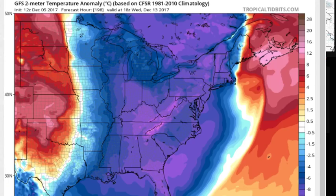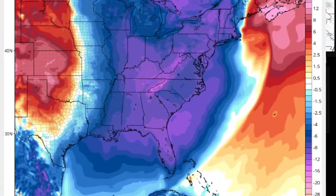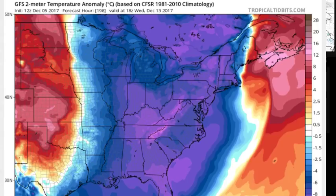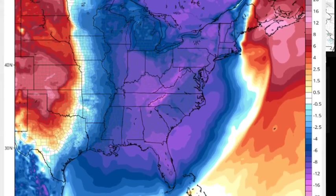Look at the temperature anomalies in terms of below normal. The purples start at minus 12 — so 12 degrees below normal or more. All of eastern Canada, much of the Ohio Valley, the northeast, the mid-Atlantic, the southeast, and down to Florida — this cold push will wind up going all the way down into the southeastern part of the United States and into Florida.